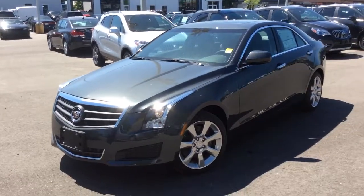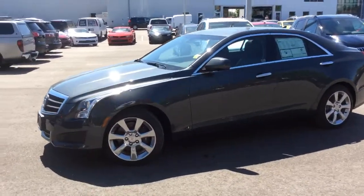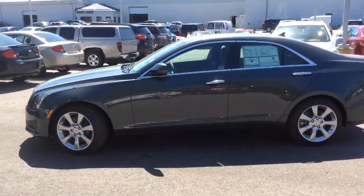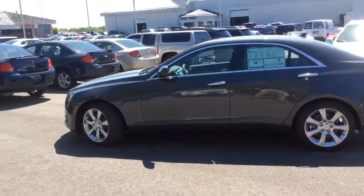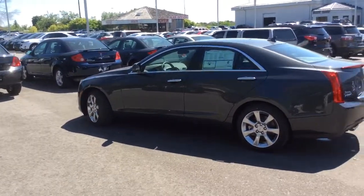Welcome to Boyer Pickering. This is a walk-around video of a 2014 Cadillac ATS. This one has a phantom grey metallic exterior color, a 2.0-litre turbocharged 4-cylinder engine, a manual transmission, and rear-wheel drive.